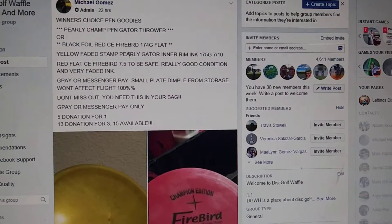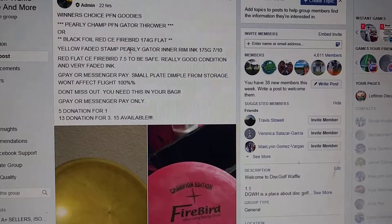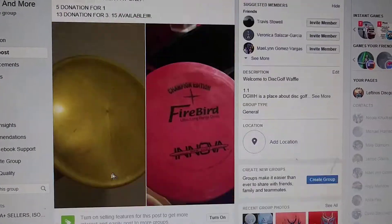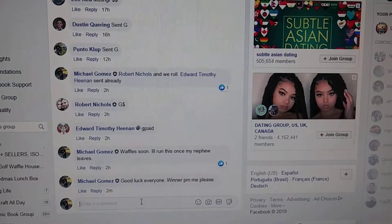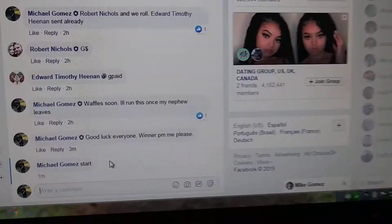What up guys, happy Thursday! We got winners choice right here — PFN goodies. We got this pearly gator and the C Firebird, 15 spots. There's your list right there. Good luck everybody.